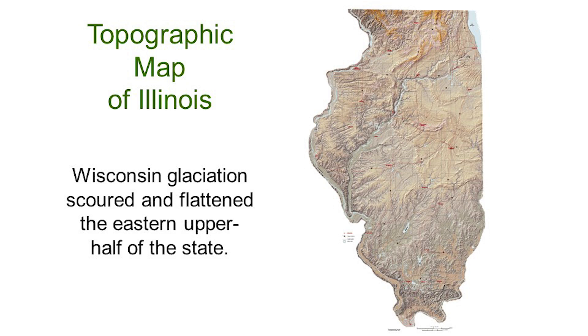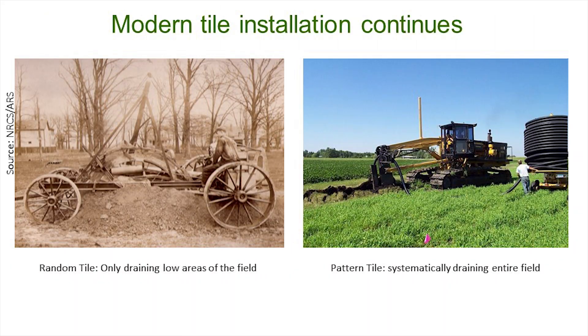Here's a topographic map of Illinois. I was going to point out some moraines — the terminal moraine from the last glaciation. We're actually sitting on a moraine right here at the I-Hotel. This entire area from the terminal moraine all the way back to Lake Michigan is going to be tile drained, probably pattern tile drained eventually. The upper two thirds of the state was flattened and scoured by glaciers — that is poorly drained prairie soil that benefits from tile drainage. Here's an old trencher and our new machinery that can quickly insert tiles into the ground.